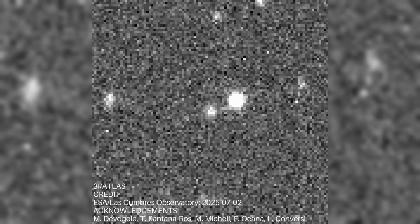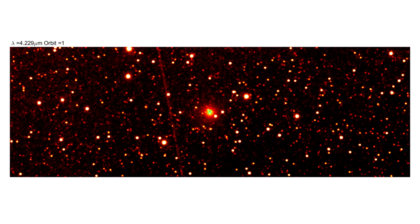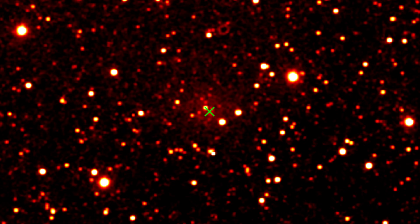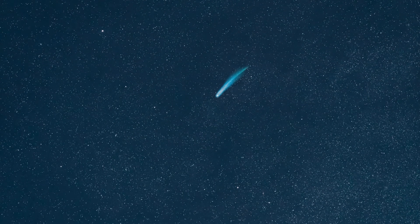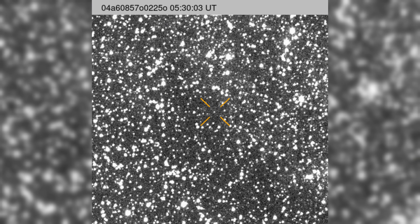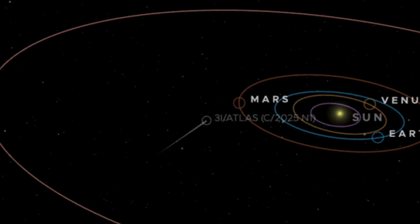The second explanation proposes that the anti-tail is formed not from dust, but from chunks of ice. Ice ejected from a comet sublimates rapidly when exposed to direct sunlight, creating a bright scattering effect similar to dust. If these chunks were thrown in the right direction, they could potentially form a bright sunward feature before the solar wind had time to sweep them away. However, this model requires a very specific balance — the ice fragments must be large enough to scatter large amounts of light, but small enough to sublimate quickly. The narrowness of this size window, combined with the intensity of the observed anti-tail, makes this explanation possible but not particularly likely.